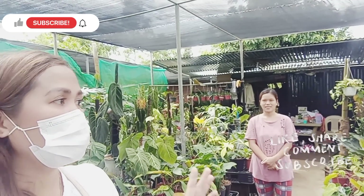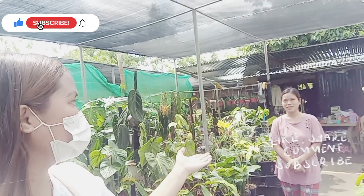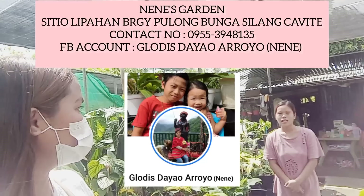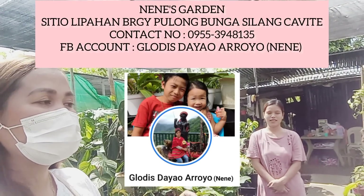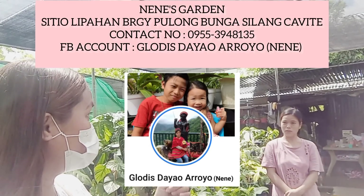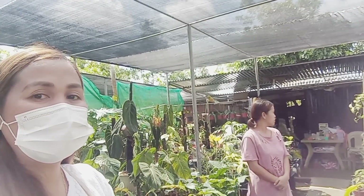Welcome back sa aking channel. For today's video, makakasama po natin muli si Ma'am Nene ng Nene's Garden. So located po ito sa kanyang garden. Napapunta ulit ako kasi alam ko marami na naman siyang plants — napanood ko sa live selling niya. So i-update namin po kayo dito sa kanyang garden, kasi may mga bagong plants po siya na maaari nyo pong maibigan.